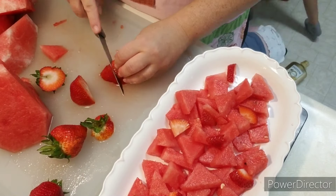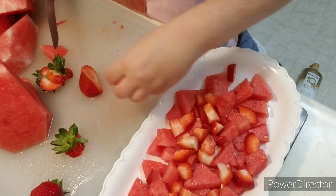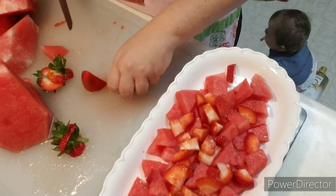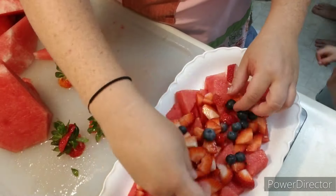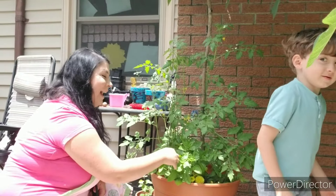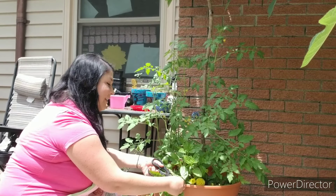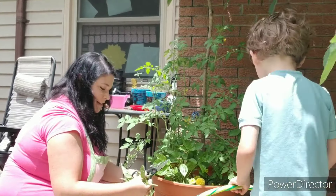For this watermelon salad, I'm just dicing up the watermelon into bite sizes and placing it on a plate. Then I'm taking some strawberries, slicing those up into bite size, and placing them on top of the watermelon. I'm also going to put some blueberries on top — the fresh flavors are just so good. We needed some fresh basil, so we went right out the back door like a little grocery store and got some to add to our watermelon salad.